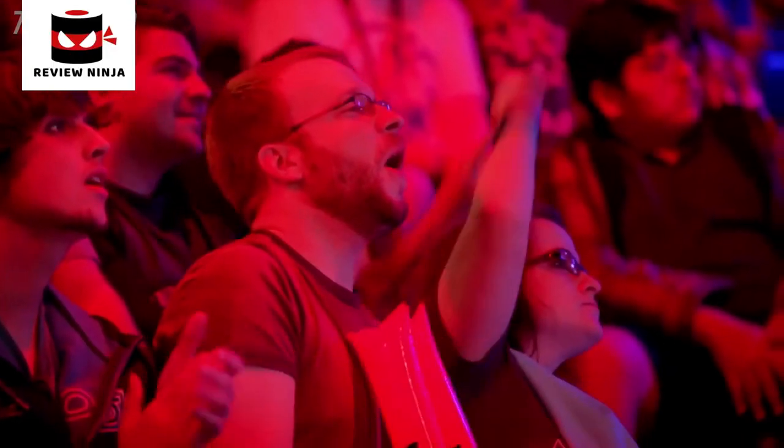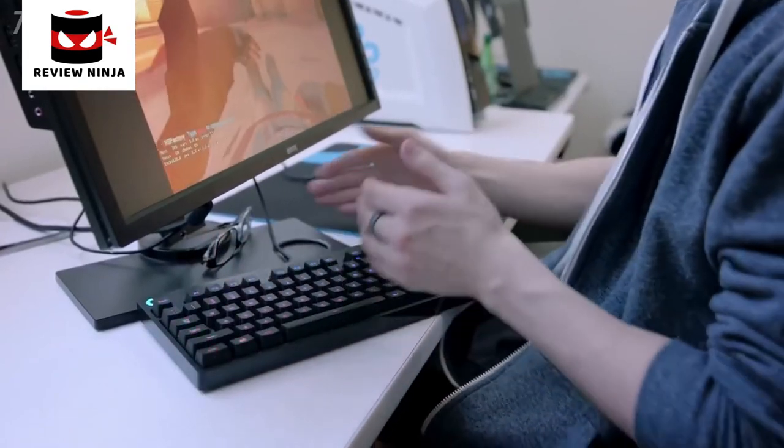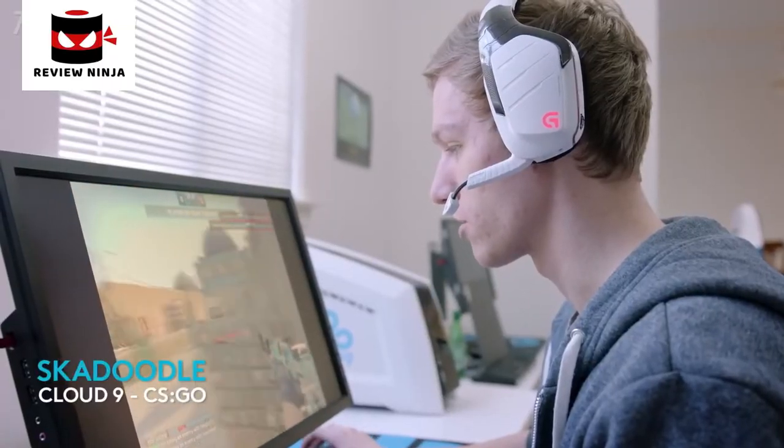If you shorten the keyboard and remove the 10 key — because, let's face it, they're not doing any spreadsheets when they're up on stage — you can get a lot more comfortable situation for the pros to be playing with. I almost have a symmetrical setup with the monitor and the mouse pad. It just feels really natural.